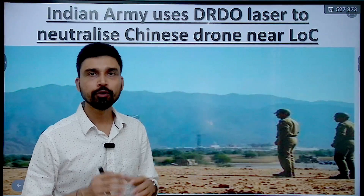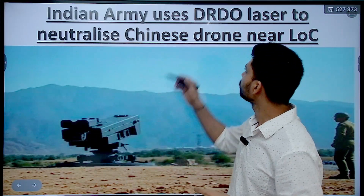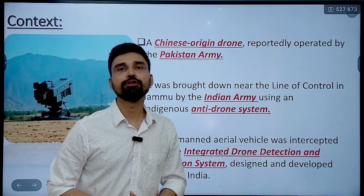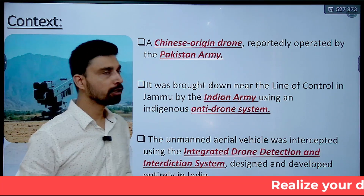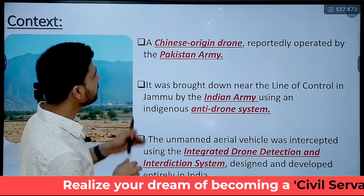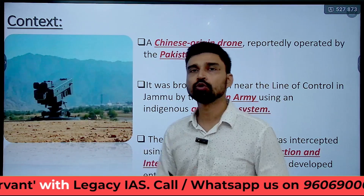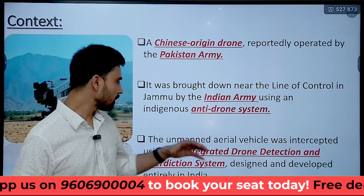Welcome to Legacy's Academy. In today's video we are going to discuss a recent news coming from the border areas where the Indian Army has used the DRDO laser to neutralize a Chinese drone near the Line of Control. The Line of Control passes through the Jammu and Kashmir region of India, which for practical purposes is considered the boundary between India and Pakistan. The drone appears to have been operated by the Pakistani Army, however it was of Chinese origin — manufactured in China. Using an anti-drone system, the drone was brought down and destroyed.